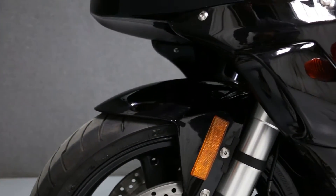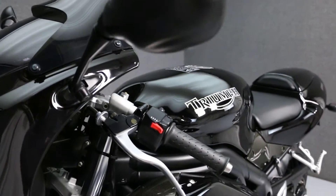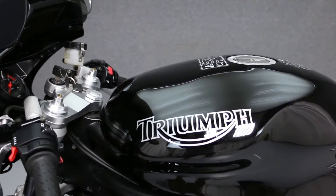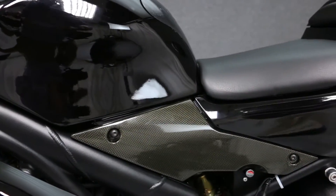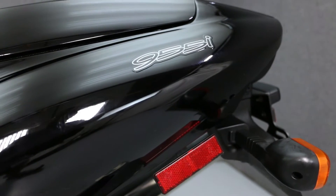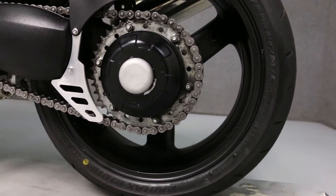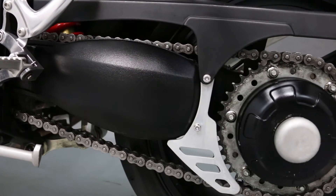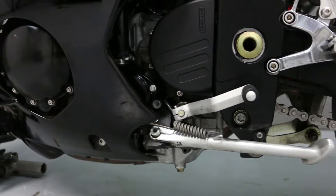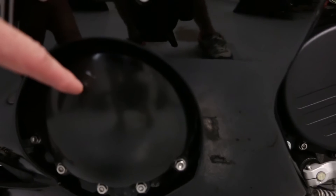On the back side fairing, there's a patch of scratches left underneath — so that's a separate part. There's also a small scratch on the left engine cover.